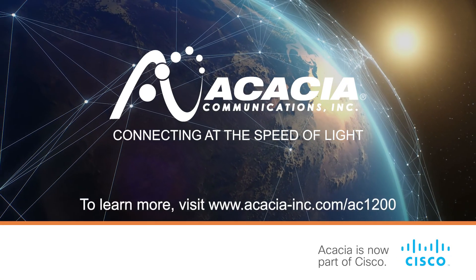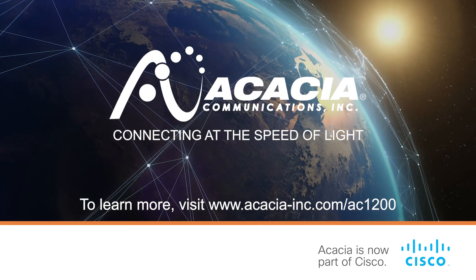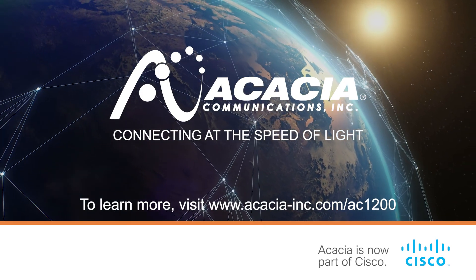To learn more, visit our website at acacia-inc.com/ac1200.